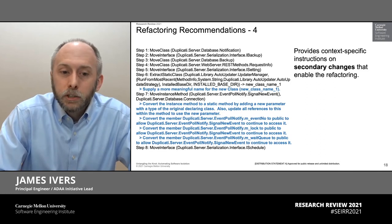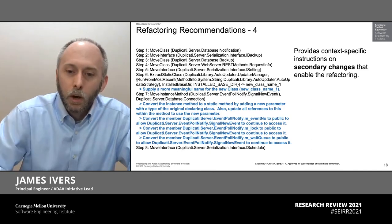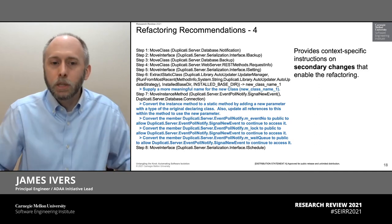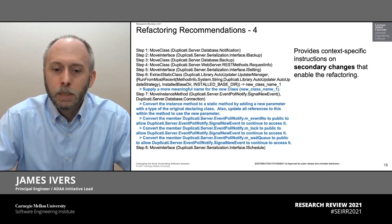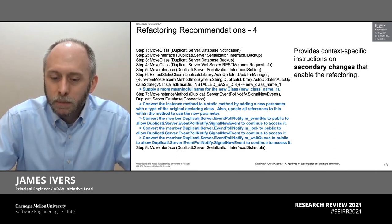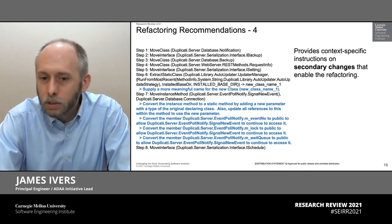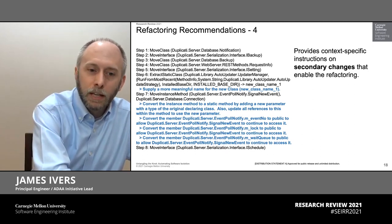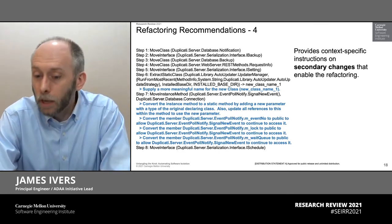Finally, there are secondary changes that are implied by some of these refactorings — we make those explicit. If you need to change the visibility of something or change the reference to get to a new location, that's called out specifically by the tool. So again, this is providing very actionable recommendations that a development team can review. The power of this from a time and cost savings perspective is that now your development teams are reviewing a set of specific recommendations to say yes, that makes sense, or no, it doesn't — instead of doing all the search on their own. Our tool is pointing them at where to look and recommending what specific changes will help them achieve their goals.